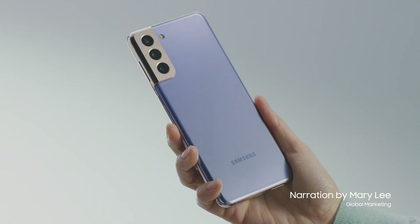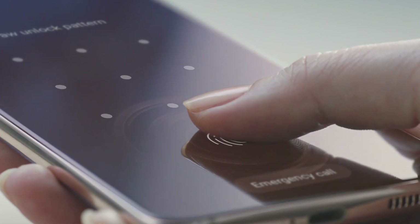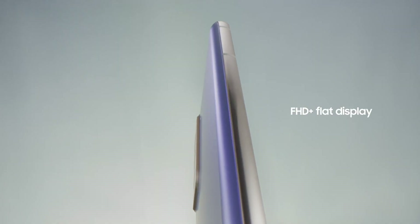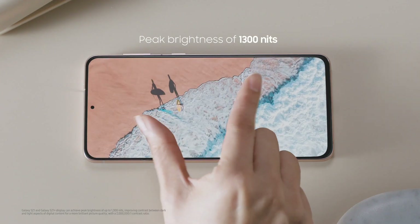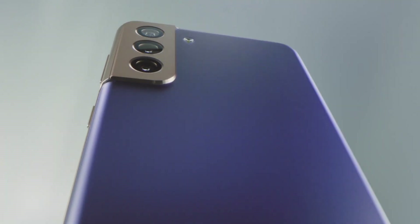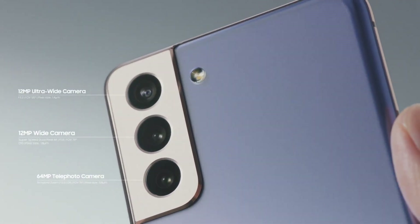Number 5: Samsung Galaxy S21. Experience the future of smartphones with the Samsung Galaxy S21, a powerhouse of innovation and design. This sleek and stylish device is packed with cutting-edge features that will take your mobile experience to new heights. The Galaxy S21 boasts a stunning 6.2-inch dynamic AMOLED display, delivering vibrant colors, crisp visuals, and an immersive viewing experience like no other.